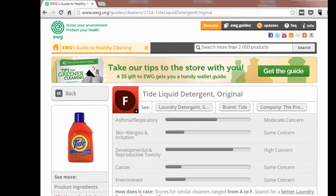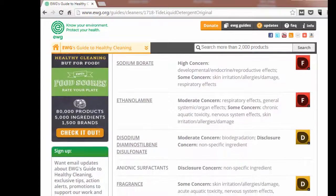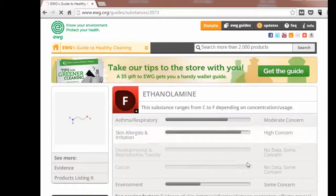Scroll down the page to read about each ingredient, the concerns related to that ingredient, and the ingredient's individual score. You can dig deeper into each ingredient by clicking on it. Let's click on an ingredient to read a summary of the scientific data related to it.